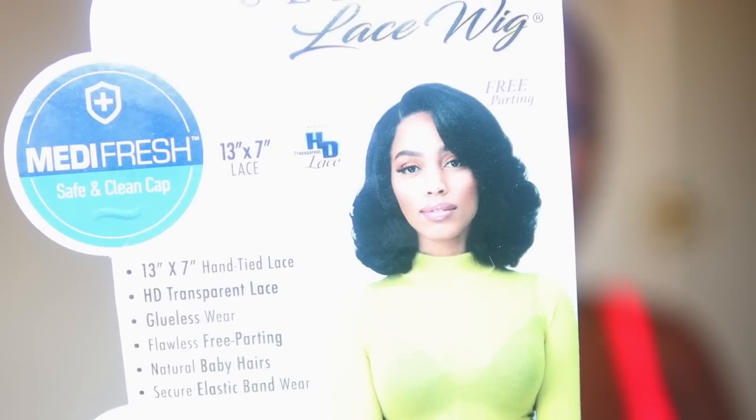So today we are trying out a new unit from Bobbi Boss. I haven't tried Bobbi Boss in a hot minute, probably not since 2020. But when I saw this unit on Wheezy Wig Reviews, I was like, I gotta get her. I have Bobbi Boss Natalia in the 1B color. This is Bobbi Boss' glueless HD lace line.